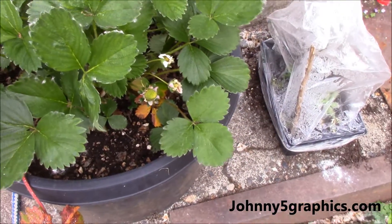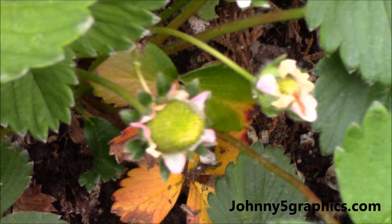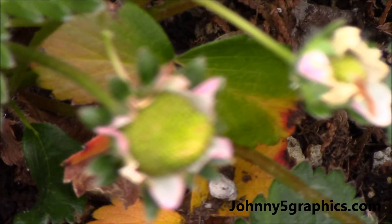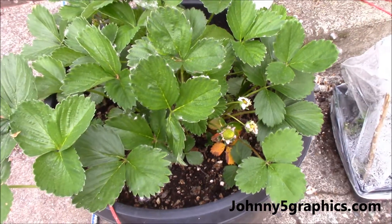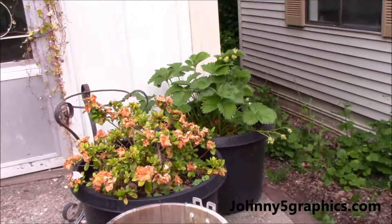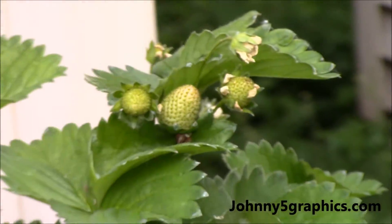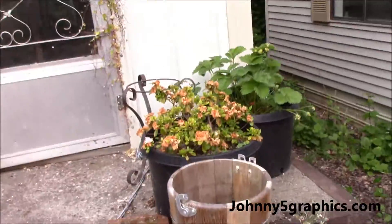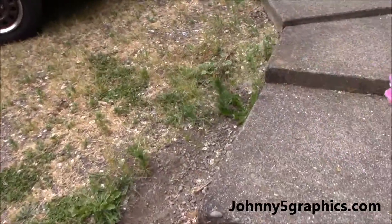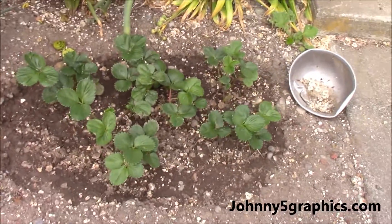Right here I have some strawberries. They are growing great. A lot of strawberries this year, here and there. You can see some growing right there. Those two have been there for a while. I have some over here as well. There's a few, and they're growing nicely.